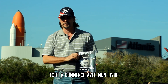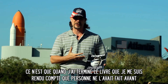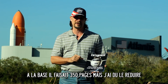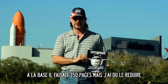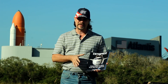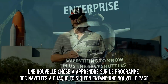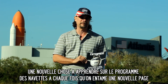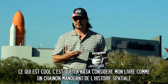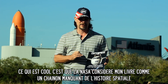It all started with my book. I've written a book about all the full-size test space shuttles. It wasn't until after I finished the book that I found out that this had never been done before. What resulted was something where every time people turn the page, they learn something new about the space shuttle program. The interesting thing is that NASA now holds it as a piece of missing space history. They've actually told me that.